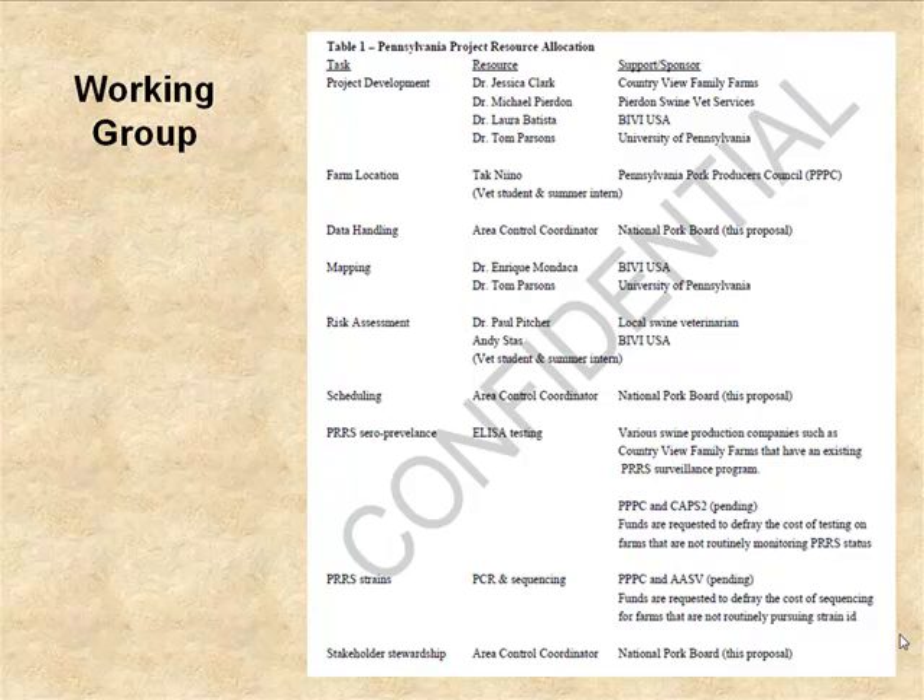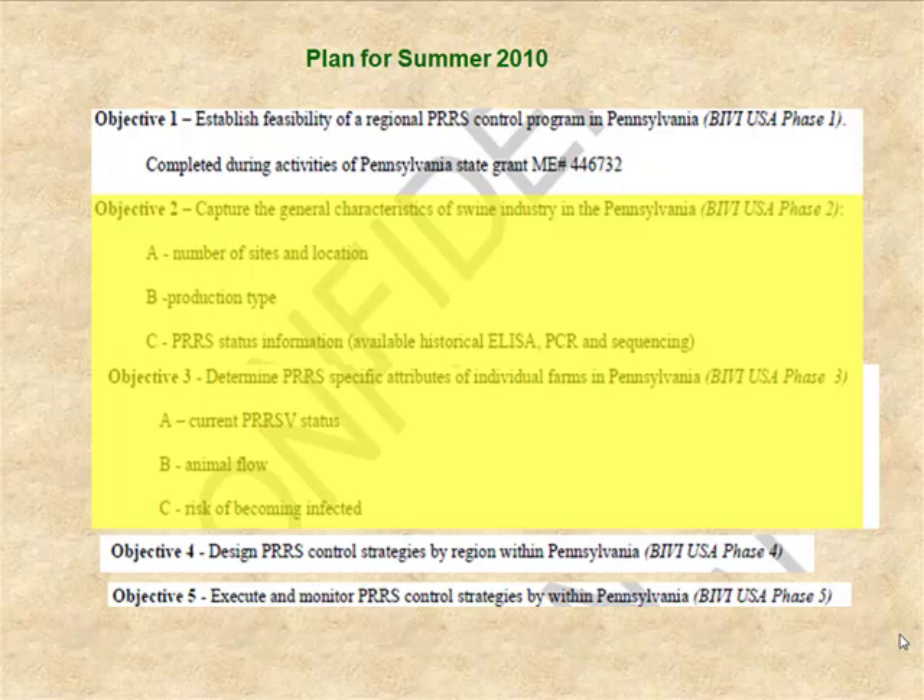The work group we've put together is centered at the university, but we've had very good collaboration and cooperation from local veterinarians — particularly Dr. Paul Pitchers, who is helping take a major role in the risk assessments — as well as Andy Stass, a veterinary student from Pennsylvania who is being supported by BI. We also have some buy-in from some of the larger industry players, and we're just trying to keep that group together and moving forward.